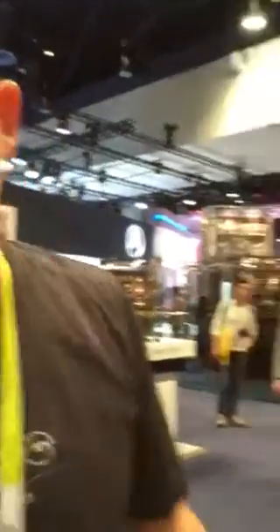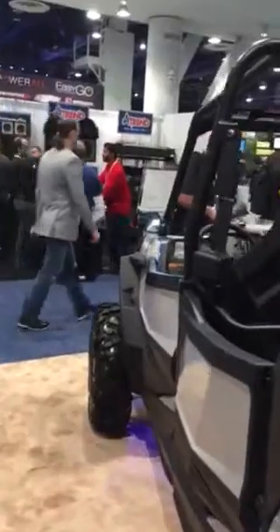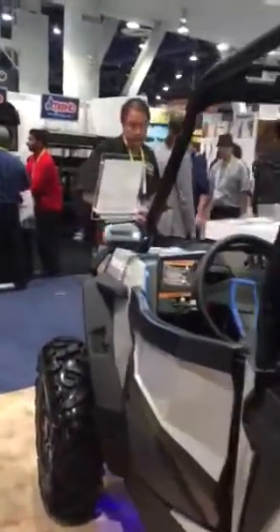We also have our Homelink integrated into this vehicle. We've also got our side turn signals, something we call approach lighting, and all sorts of other features in the mirror.